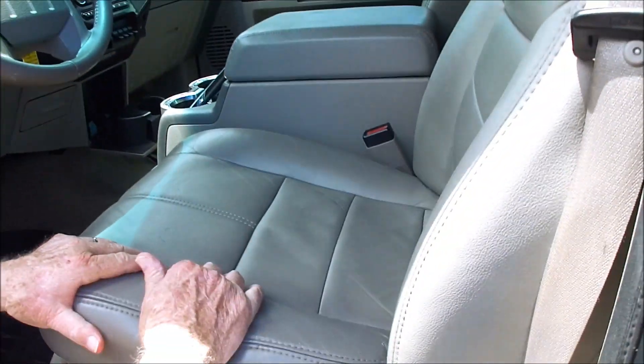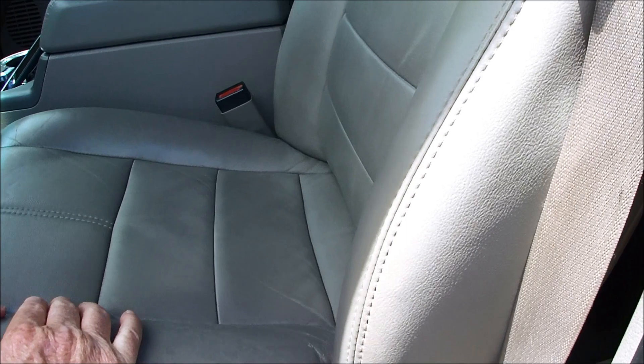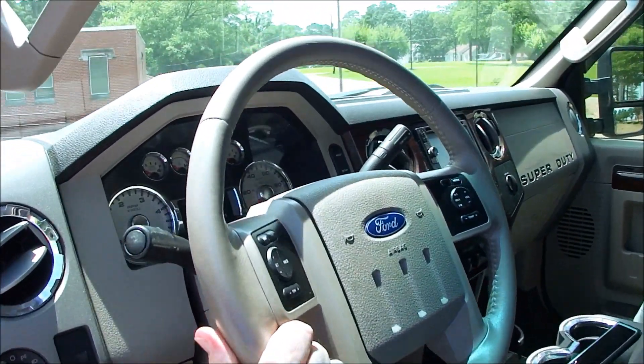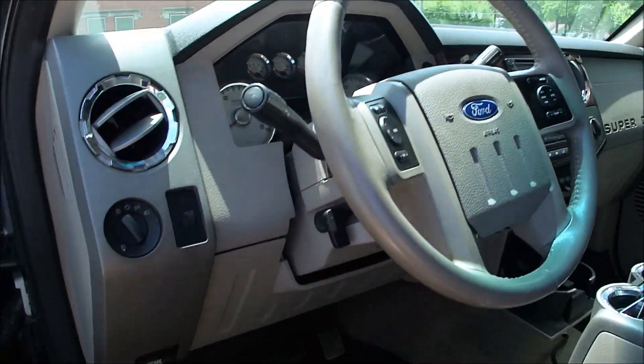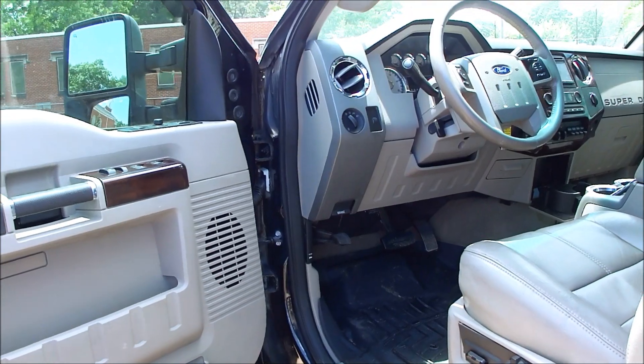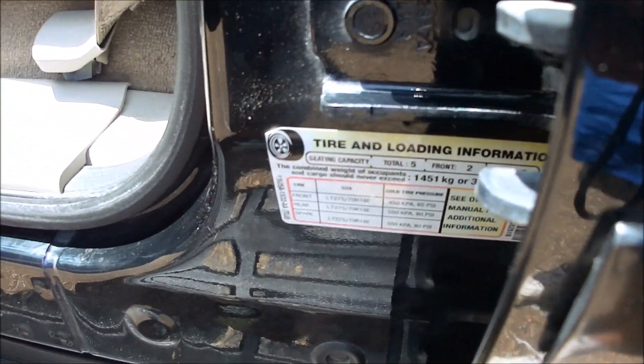Look in here — this is the original interior. We did not reinsert these seats. Headliner's great. Steering wheel — look how nice that steering wheel is. Navigation, power seats of course, windows, door locks, cruise control, all that. Memory seats. Not kicked up, not skinned up, not bruised up.